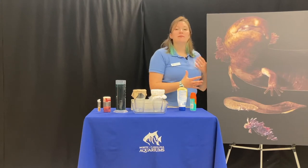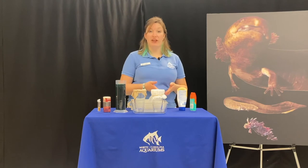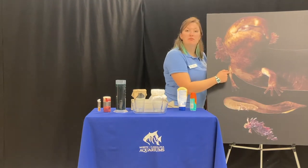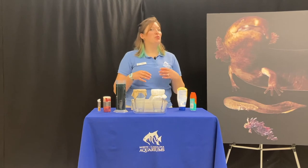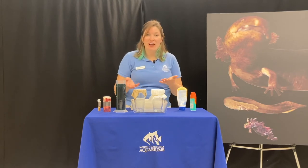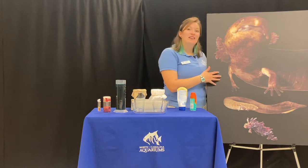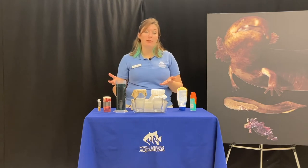A really cool adaptation that salamanders have that people are studying is called regeneration. What regeneration means is if this salamander loses part of its tail, one of its limbs, or toes, it can grow them back. Humans can't do that — if we accidentally lost a finger, it doesn't grow back. So scientists study these animals to try to figure out how they do that and maybe apply it to human medicine.